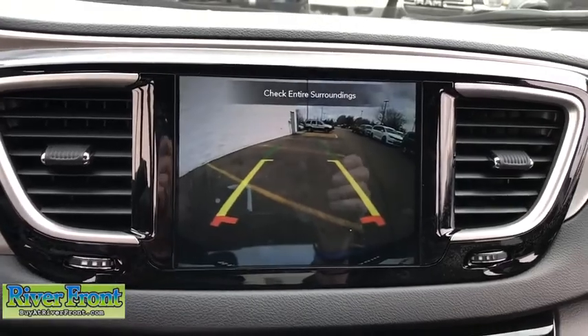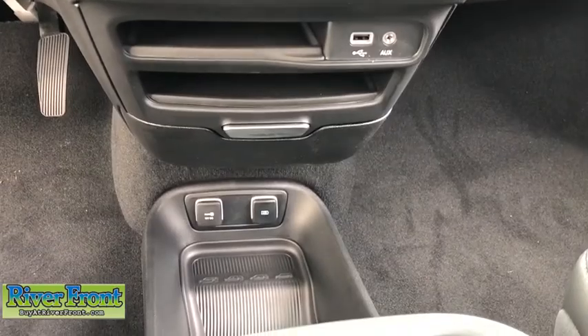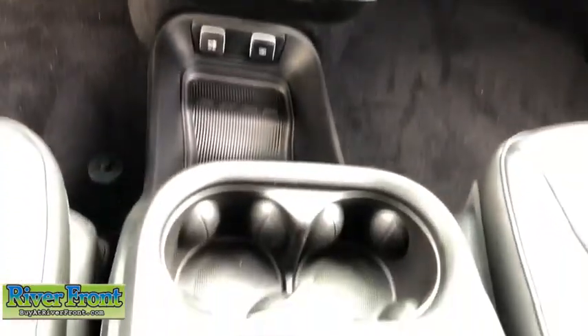Heated front seats, heated steering wheel, trip computer, security system, rear window defroster, power windows, remote keyless entry, tachometer.